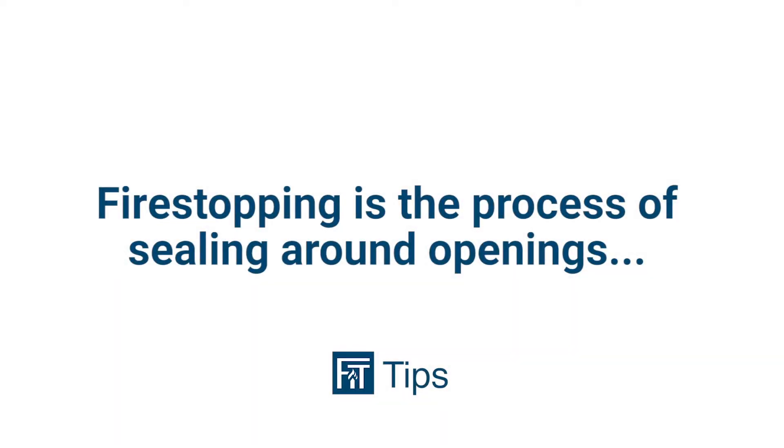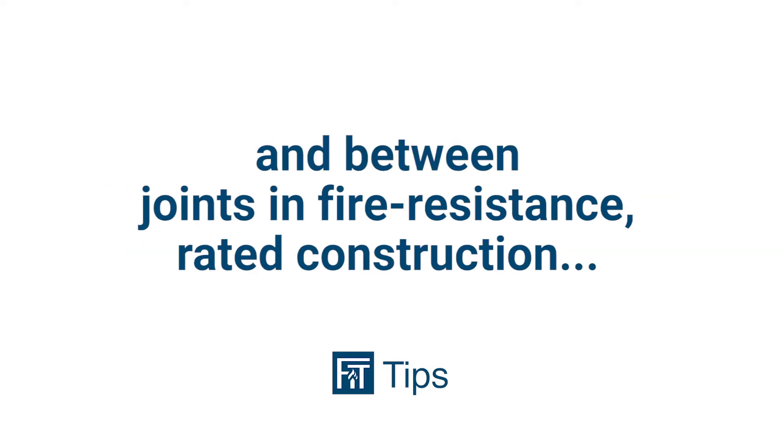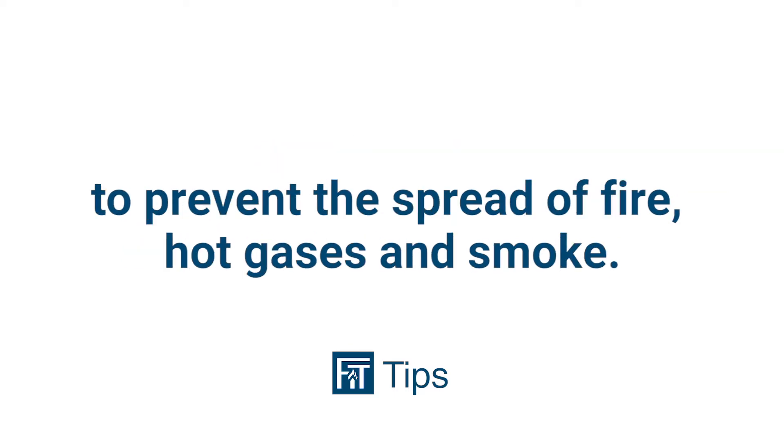Fire stopping is the process of sealing around openings and between joints in fire resistance rated construction to prevent the spread of fire, hot gases, and smoke.